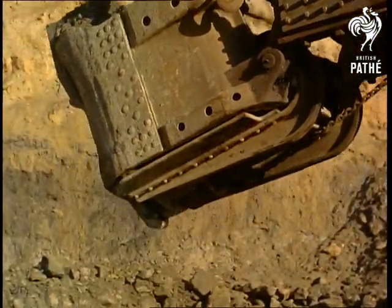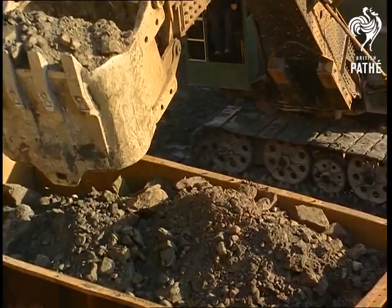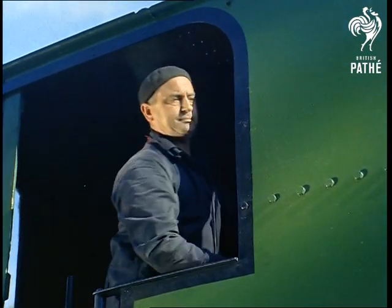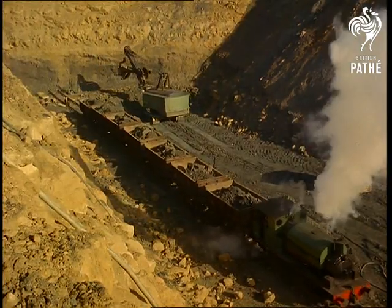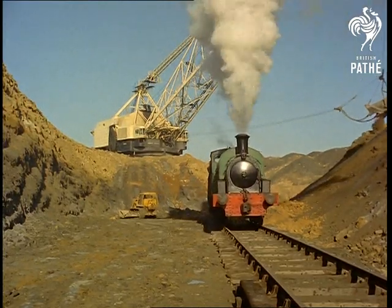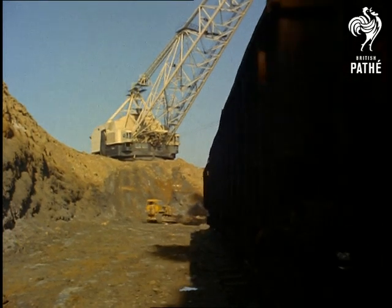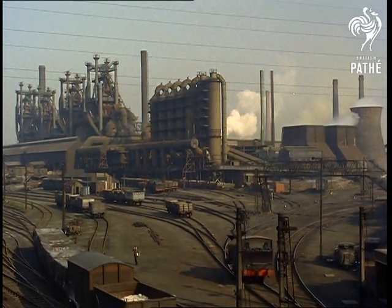This iron ore is dug from the earth and is loaded into railway trucks. After a short journey, it arrives at the blast furnace sidings. Here it is joined by further trucks — some of these contain limestone, while others contain coke.